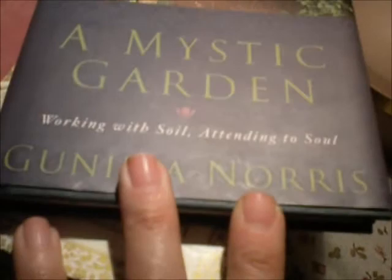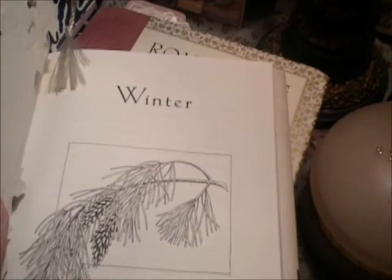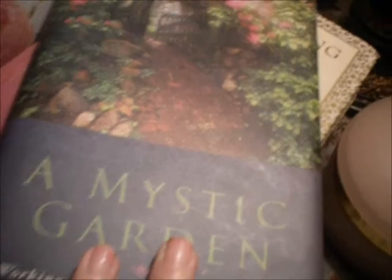A Mystic Garden: Working with Soil and Attending to the Soul — this is a really cool book. I started reading this mid-year and I am now back to January. How it works is it takes you through the seasons, so basically winter is the beginning of the book. We are now in winter, so I will be starting with that once again. I really love it because it relates metaphorically how the garden relates to your soul.